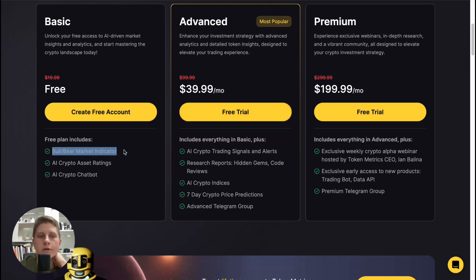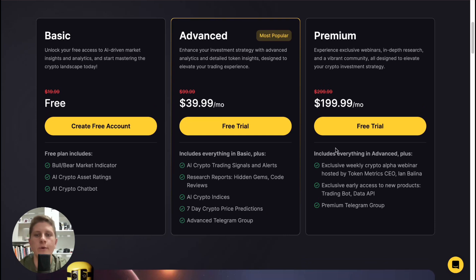On the free plan we can find a bull or bear market indicator, AI crypto asset ratings, and an AI crypto chatbot. On the Advanced plan we get everything from Basic plus AI crypto trading signals, research reports, ICO reviews, AI crypto indices, seven-day crypto price prediction, and an advanced Telegram group with insights.